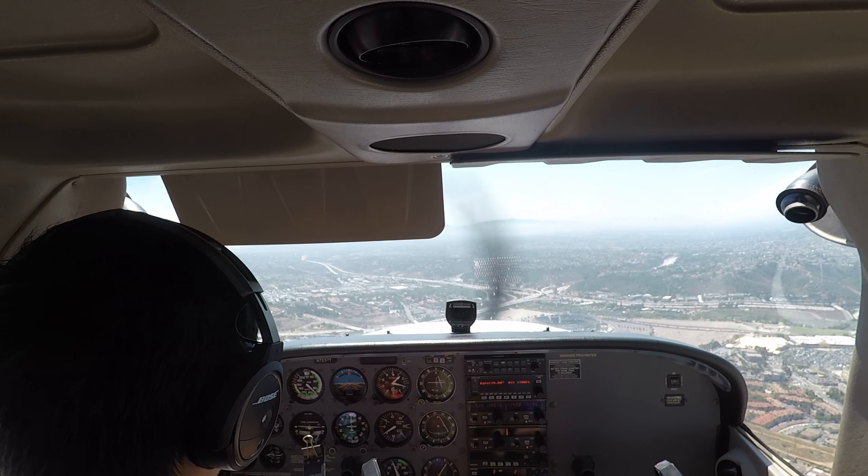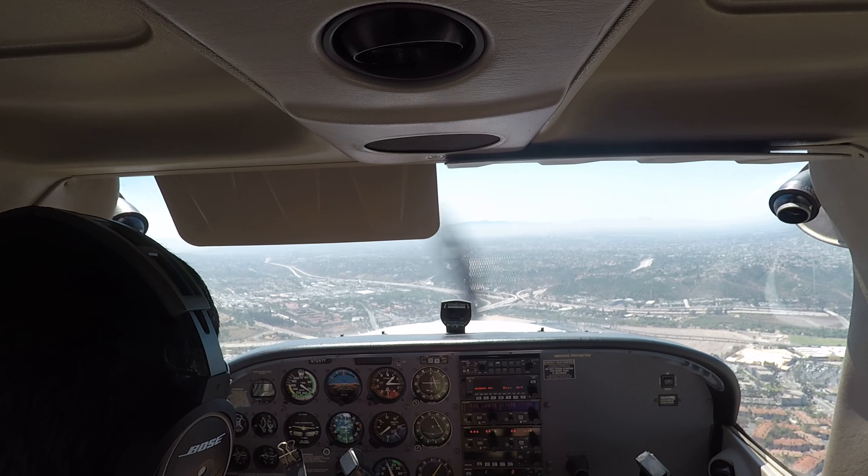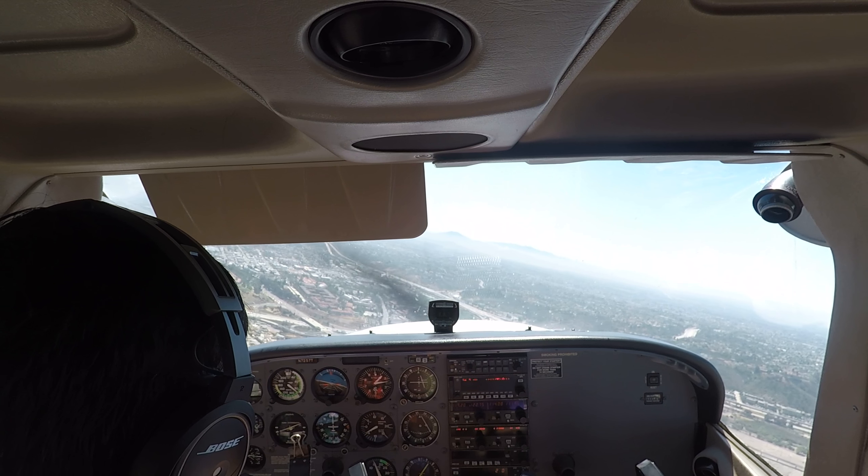Montgomery Tower, good morning, medevac Reach Med 52, South Yalas, 28R. Runway, Reach Med 52, Montgomery Tower, continue, traffic holding in position. Continue, Reach Med 52.